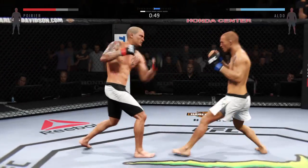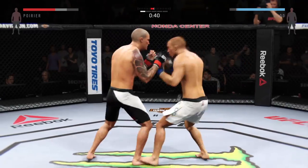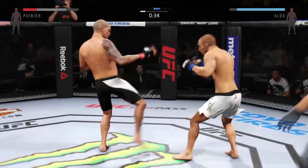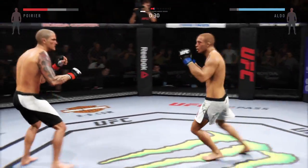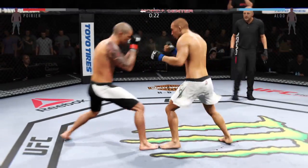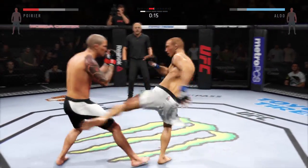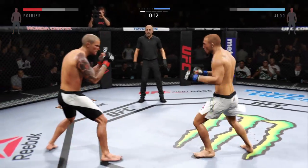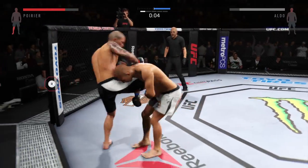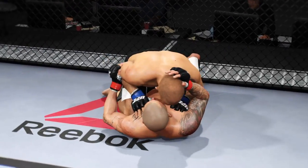Nice leg kick — very nicely done. He is swinging for the fences. Nice elbow. Nice elbow. Oh, big elbow. Stunning jab. He lands the uppercut. Big shots. Head kick. Big kick down. And that'll be the end of round number one.